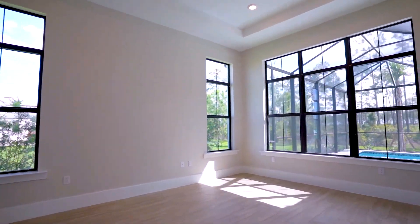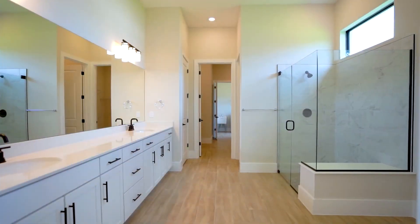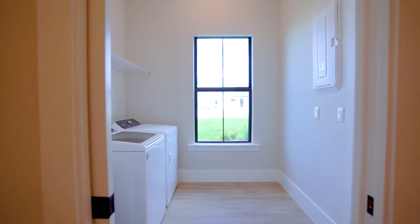The owner suite is quite spacious and provides lots of natural light with oversized windows, a large ensuite bath with dual sinks, a linen closet, a huge walk-in closet, and an additional door leading directly to the laundry room for added convenience.